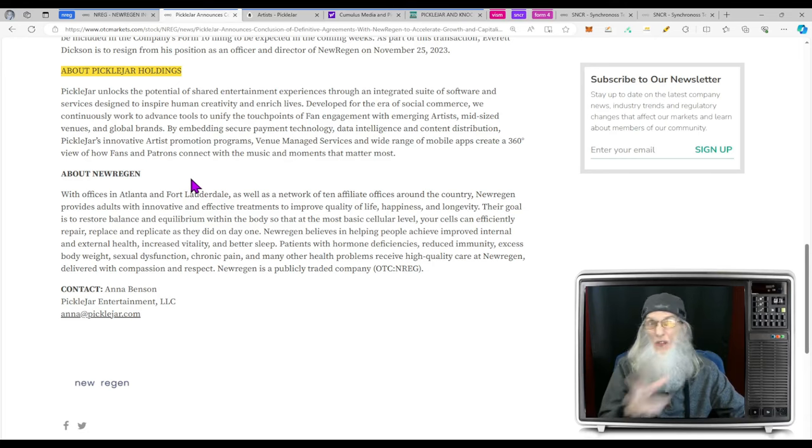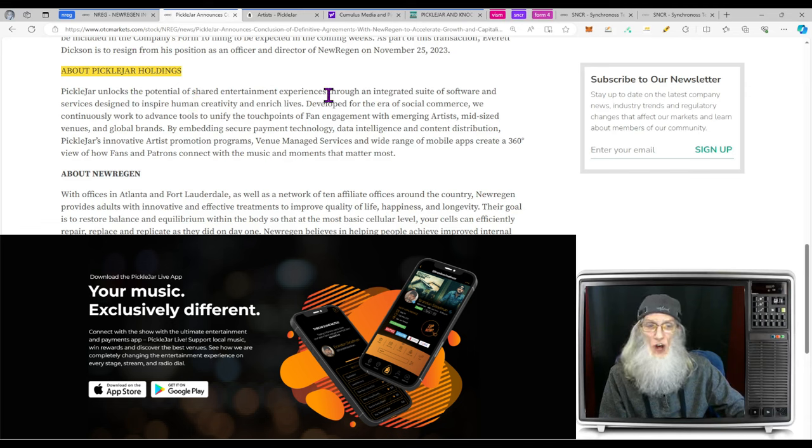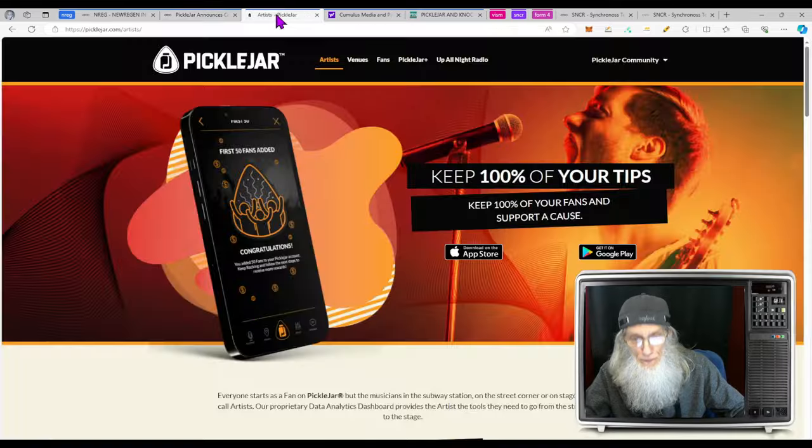We're going to look at Pickle Jar because they're taking over the ticker — it is a takeover merger. Pickle Jar unlocks the potential of shared entertainment experiences through an integrated suite of software and services designed to inspire human creativity and enrich lives. Developed for the era of social commerce, they work to advance tools to unify the touchpoints of fan engagement with emerging artists, mid-sized venues, and global brands by embedding secure payment technology, data intelligence, and content distribution.